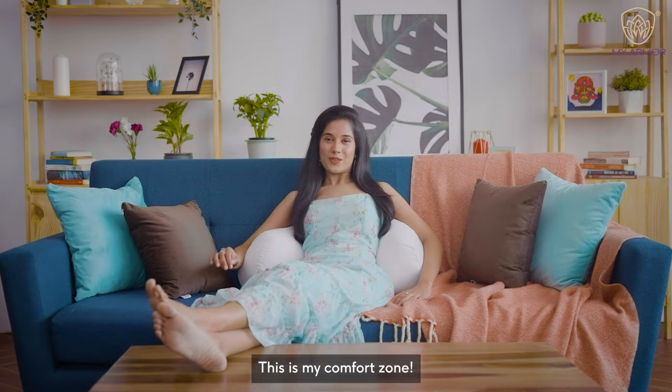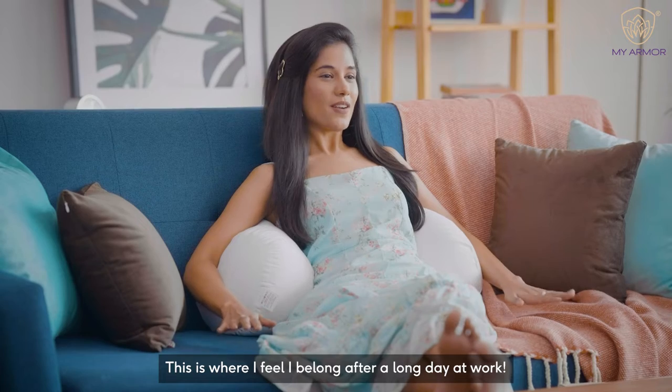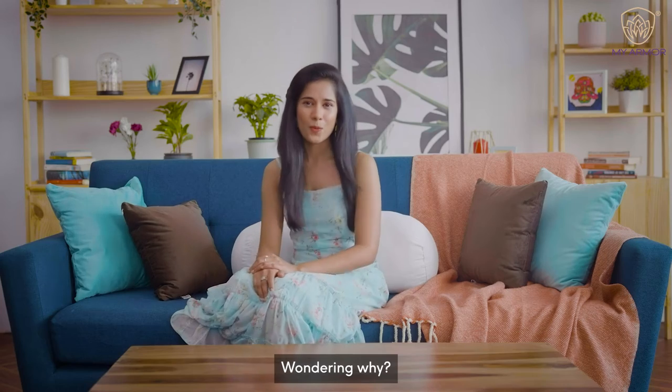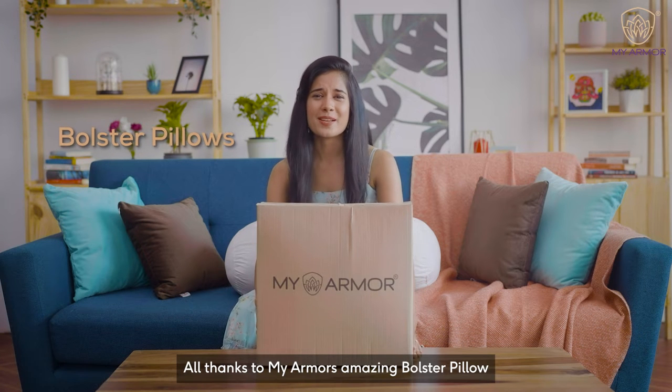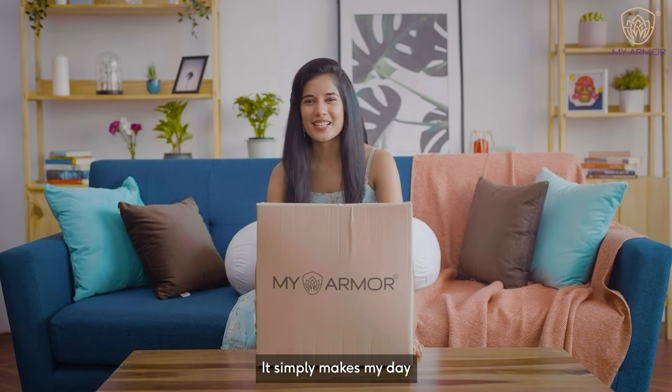This is my comfort zone. This is where I feel I belong after a long day at work. Wondering why? All thanks to MyArmor's amazing bolster pillow. It simply makes my day.